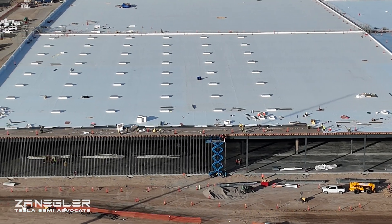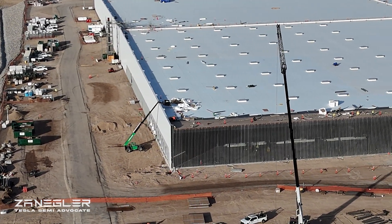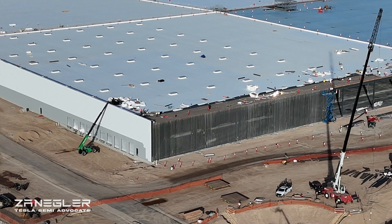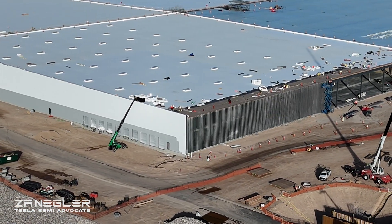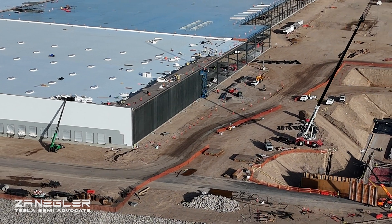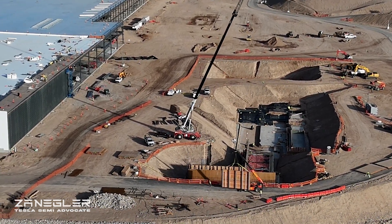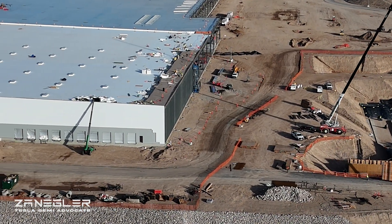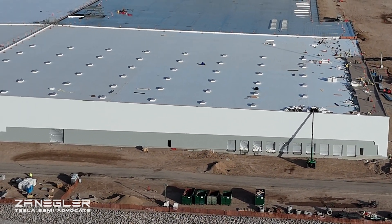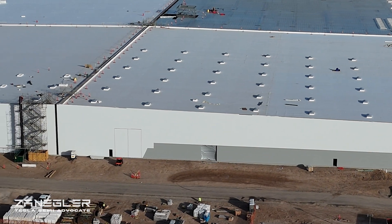Here is the first look at an interior wall being constructed to separate Section F from Section G, which by all accounts and consensus among many will be the stamping section. The elevated height is for cranes to be able to move dies, and it also makes sense that these deep foundations and earthworks are to support both frame and body panel stamping. Research has indicated that even heavy semi-truck frames are stamped, but they require a much bigger stamping machine to stamp that heavy gauge metal.